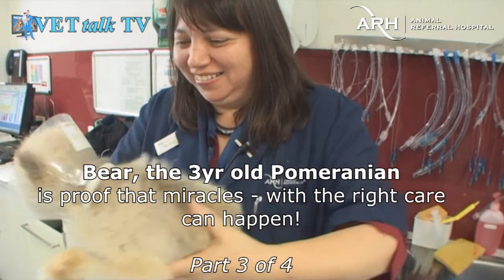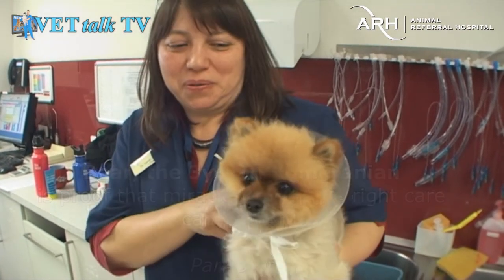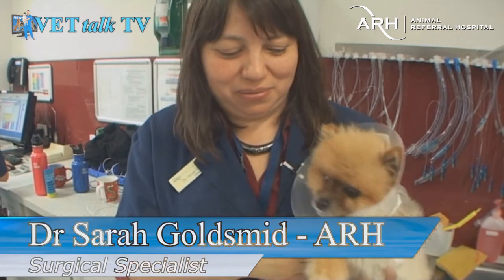Okay, this is Bear again. Very cute little bear. Don't wriggle. So we met Bear before. He's not happy with his new hat wear.